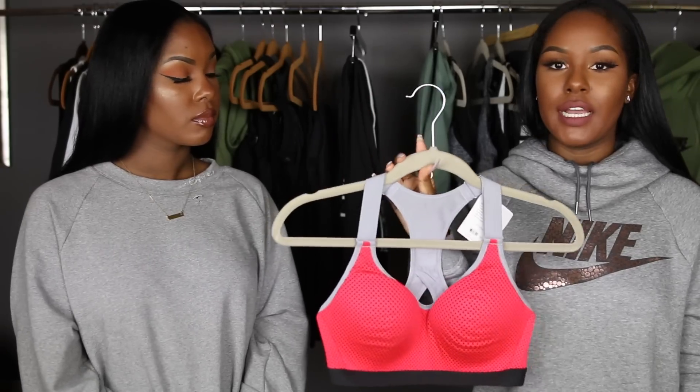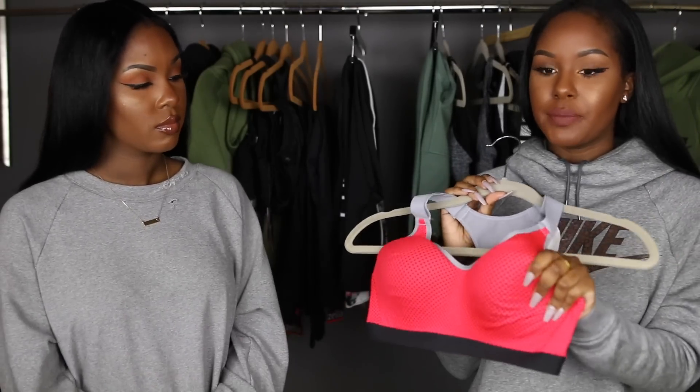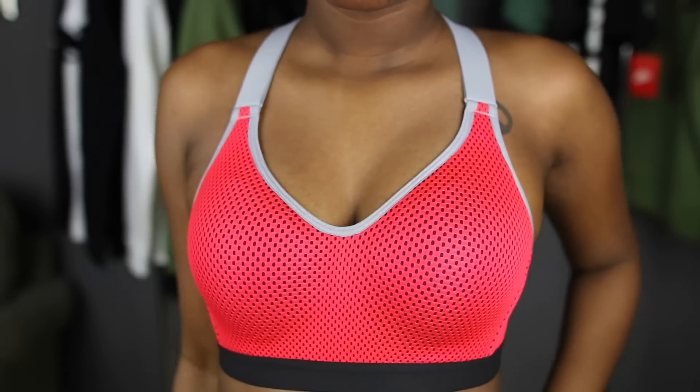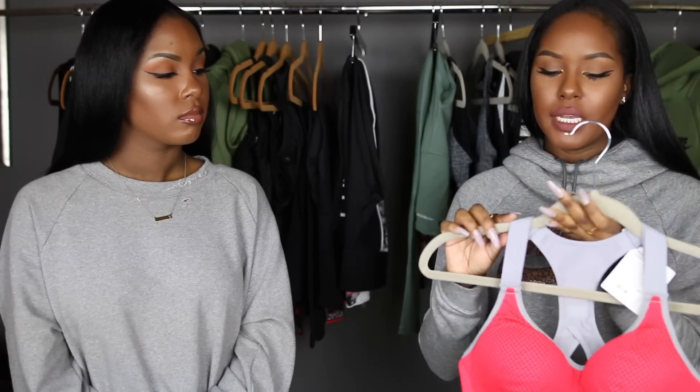Last but not least, I got three more sports bras from VS Sport, which they call Vía Sport. The first one has a lot of support — it's padded and has a clasp in the back. Since it's Vía Sport, it comes in actual bra sizes, not small/medium/large. I'm a 32C, so that's the size I got. I like the neon in the front as a pop of color, though the purple detail doesn't really go with the neon. It's still a really nice bra and the straps are adjustable like a normal bra.